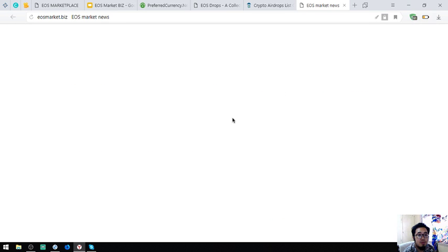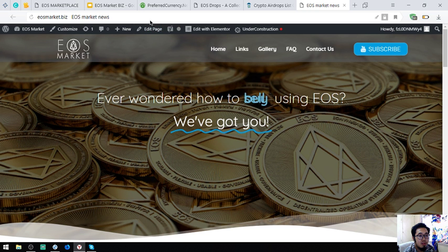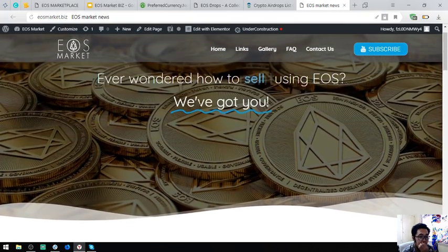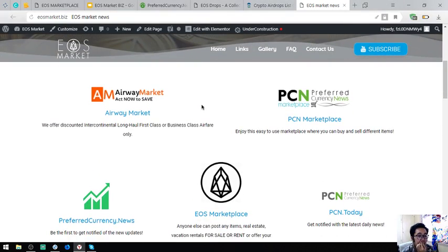The website that has all the links I've mentioned is EOSmarket.biz. Here is the homepage. Ever wondered how to rent using EOS? This is the website. All the links are also found here.